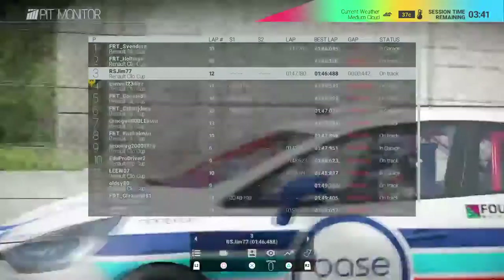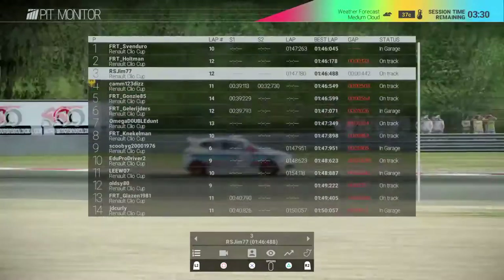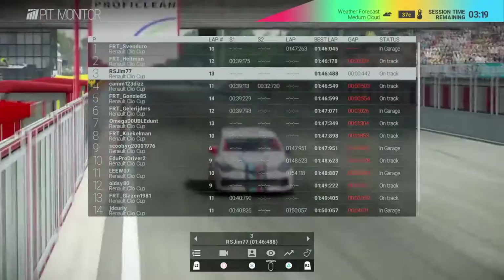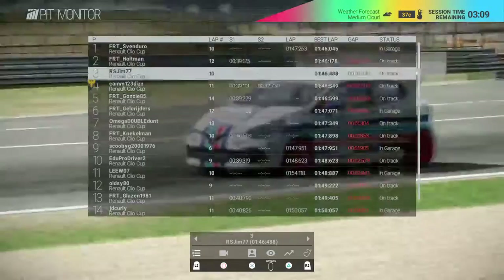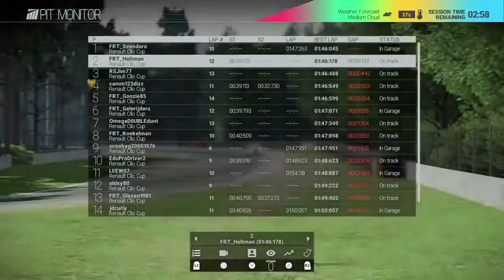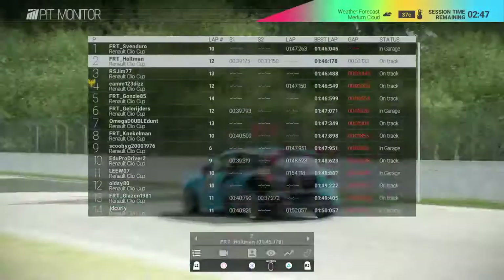This must be an out lap for Jim as it's not counting sector times - he's got just enough time for a final lap now. This is do or die - he really has to push hard. Holtman will also be wanting that pole position. I think last week he qualified sixth or eighth. Holtman's lap may have been discounted as he's back to the pits - we won't see anything more from him.